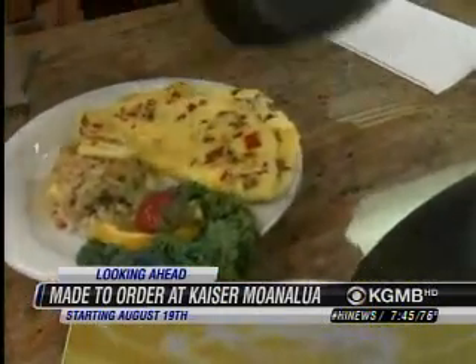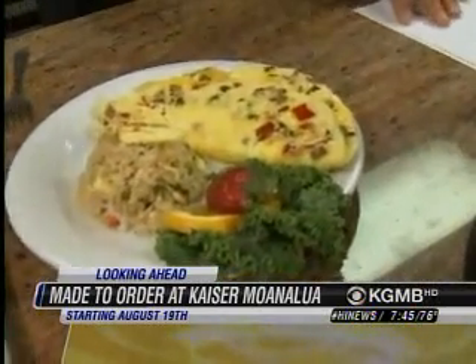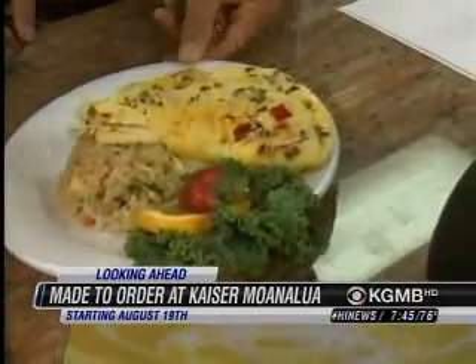And there you have it. So this is kind of a routine breakfast here — one scoop of fried rice, vegetable omelet. I'm going to have to check this out to make sure that it's OK, Chef. By the way, if you're interested, check out our website, HawaiiNewsNow.com. In the meantime, back to you, Tanya.